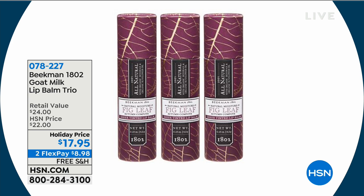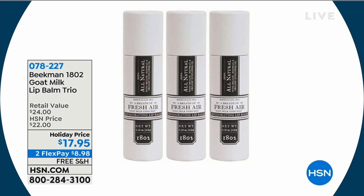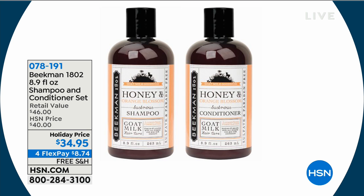Only two scents remain in the lip balm trio: fresh air and oak moss. You get three lip balms — enough to last all winter — because the goat milk and shea butter nourish the skin cells. And now the shampoo and conditioner: a thousand already ordered — 8.9 fluid ounce full-size shampoo and conditioner set. Your scalp is skin, your hair is skin, your nails are skin — it's all the same. If you love the soap and the body butter, you'll love the shampoo and conditioner.